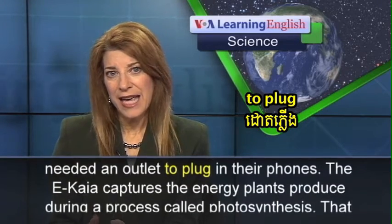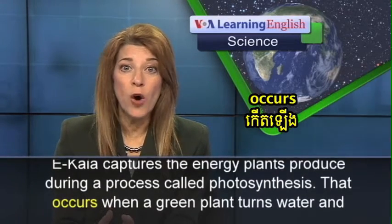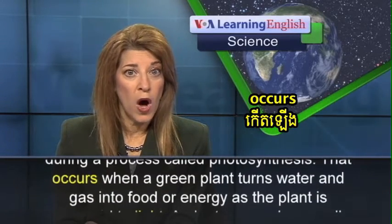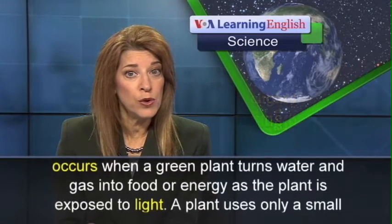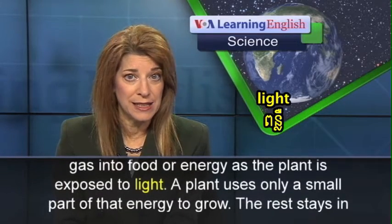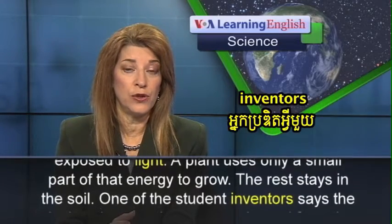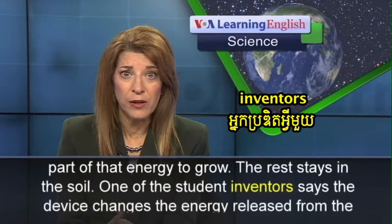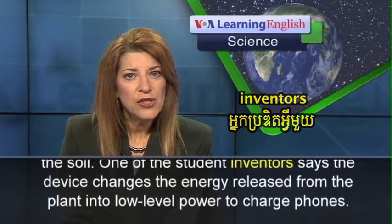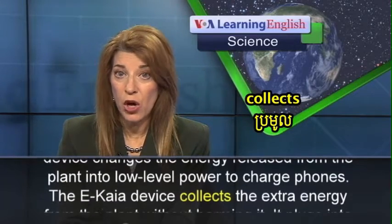The Ikaya captures the energy plants produce during a process called photosynthesis. That occurs when a green plant turns water and gas into food or energy as the plant is exposed to light. A plant uses only a small part of that energy to grow; the rest stays in the soil. One of the student inventors says the device changes the energy released from the plant into low-level power to charge phones.